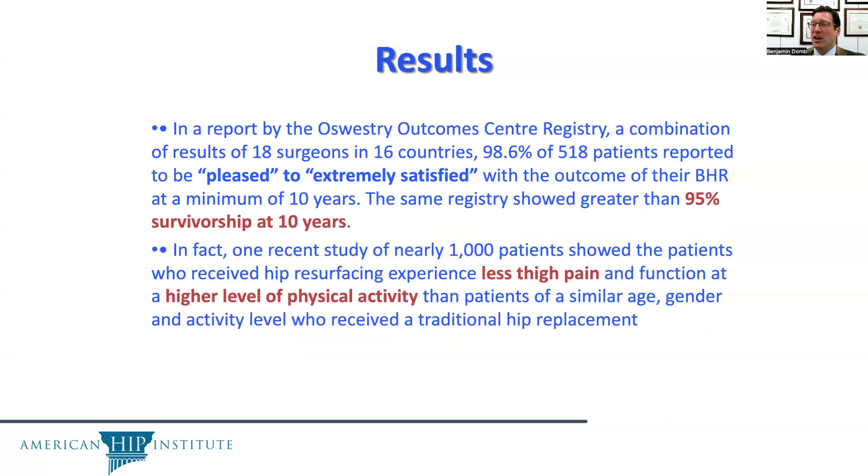In one recent study of nearly 1,000 patients, patients who received hip resurfacing experienced less thigh pain and functioned at a higher level of physical activity than patients of a similar age, gender, and activity level who received traditional replacements.